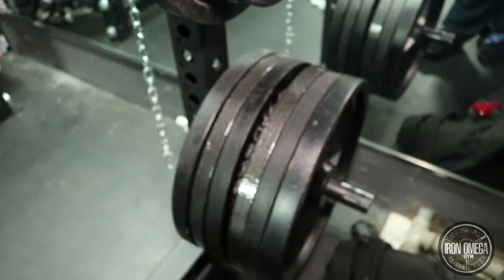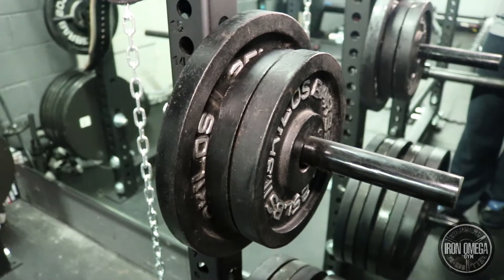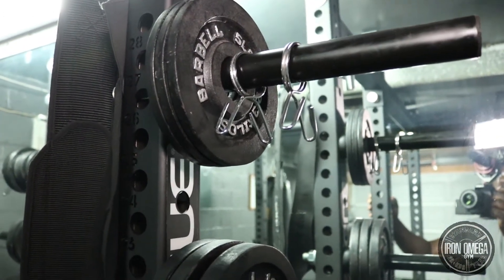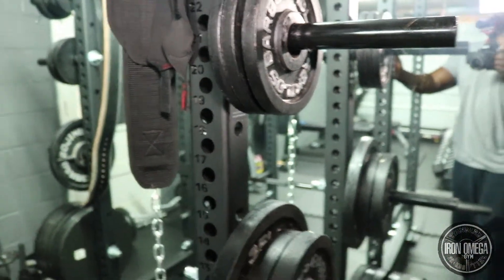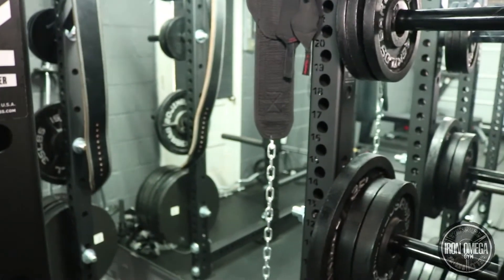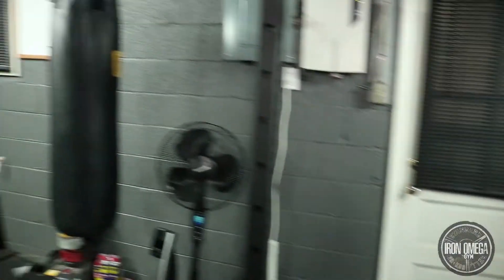I got this bar off Craigslist along with some plates — four 45-pound cast plates, four 25-pound plates, two 35s, six 10-pound plates, six 5-pound plates, and six 2.5-pound plates. I got all of that off Craigslist for around $250. There were also some 25, 35, and 45-pound dumbbells in that deal that I gave away for free to my brother Tony Krizzy — the guy you usually see with me in other videos.